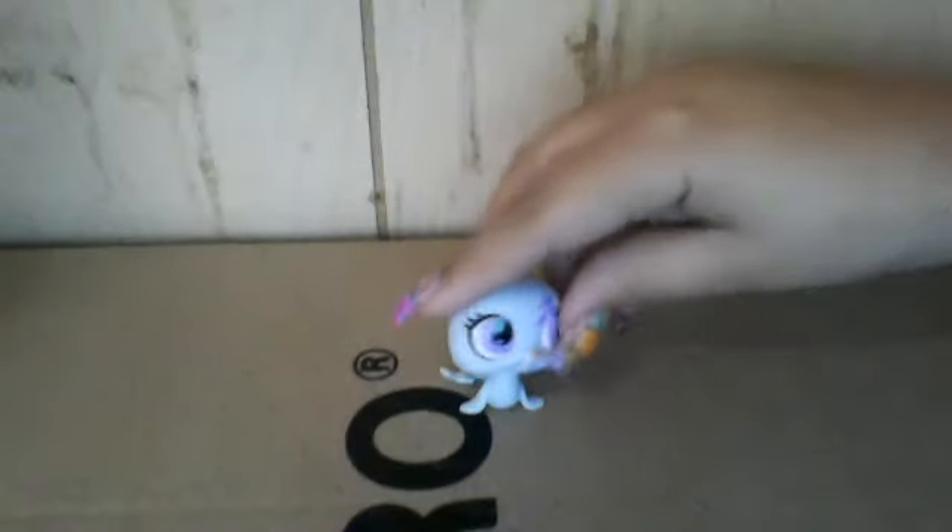There's this little baby seal, and this is a Generation 3 LPS. It came from a blind bag and it's in perfect condition — it's beautiful. Very cute.